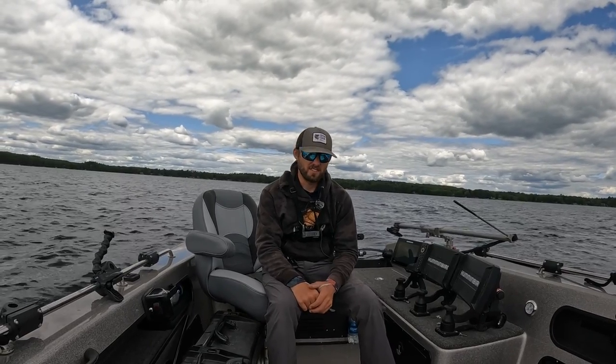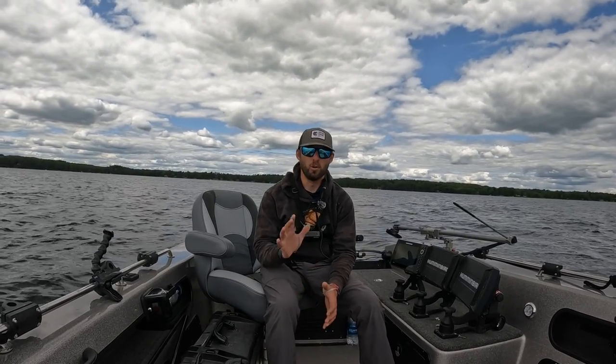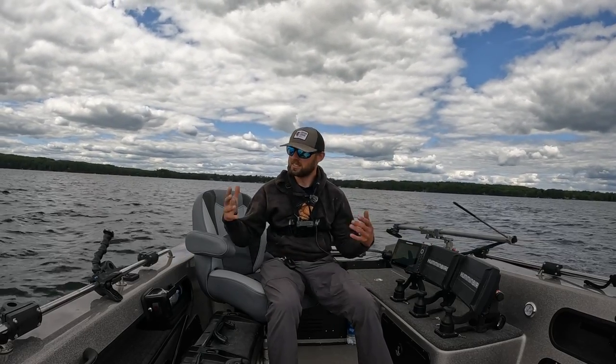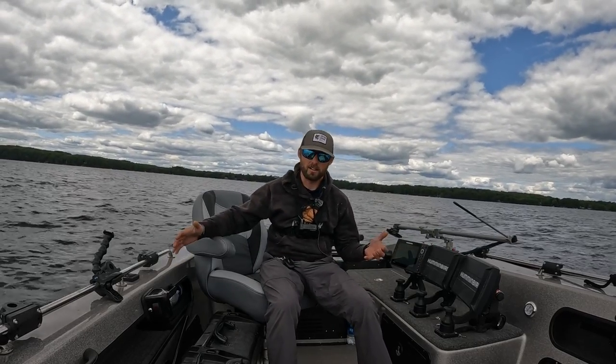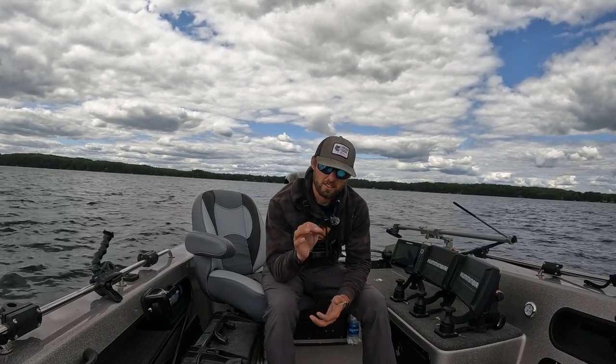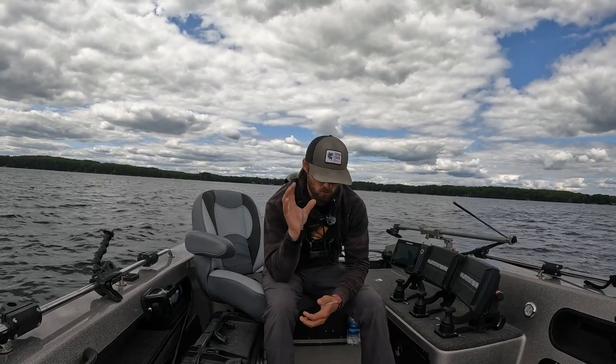It's really gone full-on summer since last time I saw you guys. Water temps are in the mid-70s. I always think of midsummer as Fourth of July to Labor Day. So I really wanted to touch on — and you guys read the title of this video — my three must-have summer walleye fishing lures.